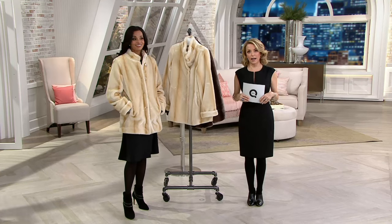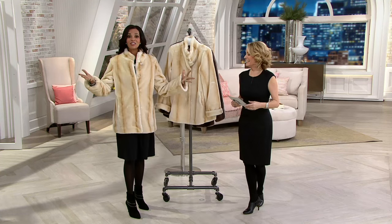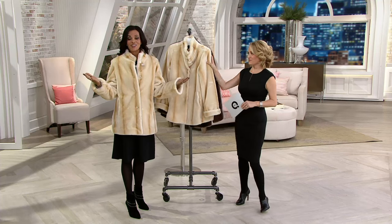This is it. This is the only faux fur coat that we have in this show, and it is amazing.